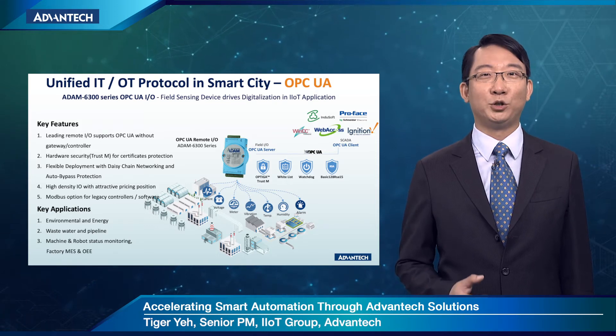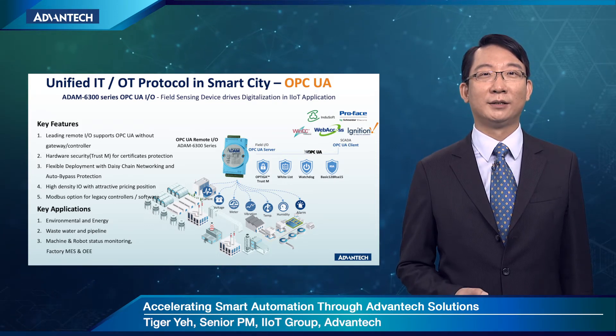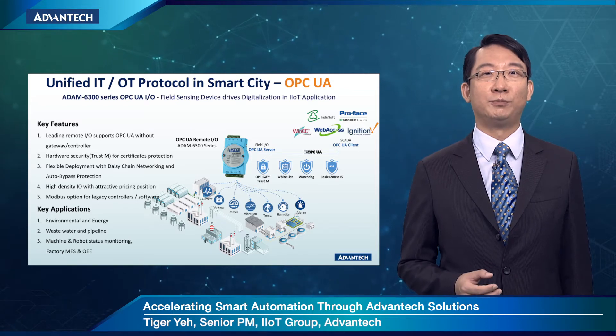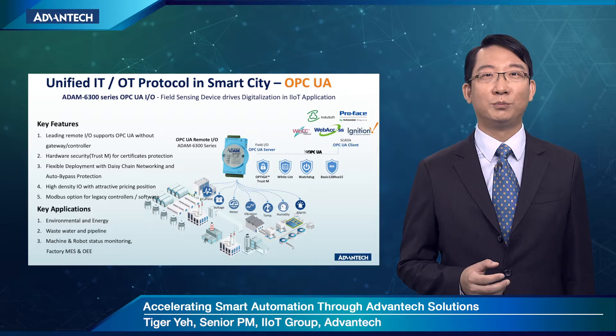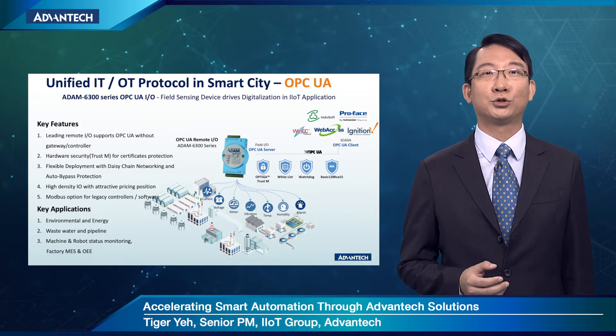Next, I would like to talk about OPC UA. From the market perspective, OPC UA will become a unified protocol for both IT and OT systems. It's my pleasure to introduce the Advantech ADAM-6300 series — OPC UA IO made available to the market. It's equipped with TrustMIC to handle data encryption and certificates, providing secure data flow via OPC UA. Besides its daisy-chain topology and high-density IO design — such as 36 digital IO in one module — it brings great benefits and flexibility to user applications.